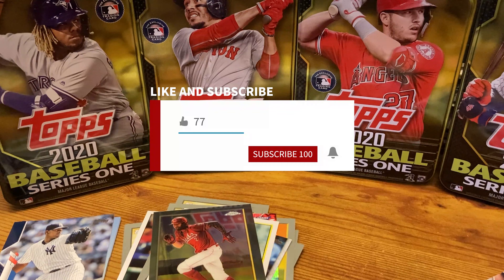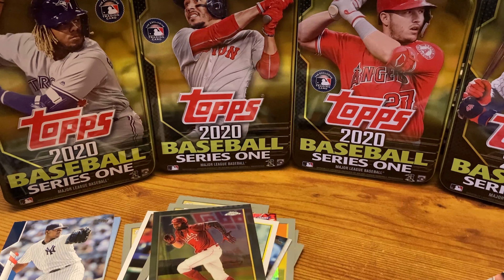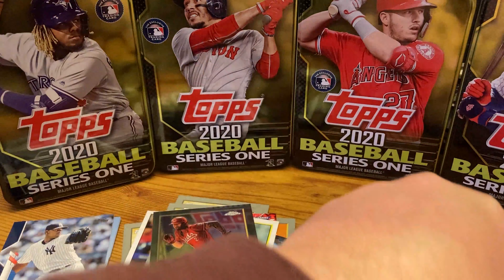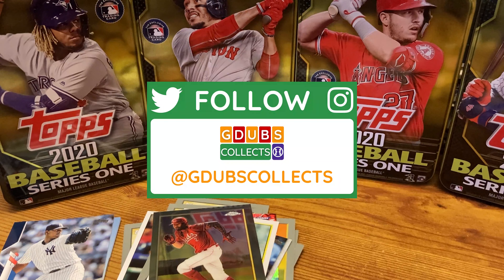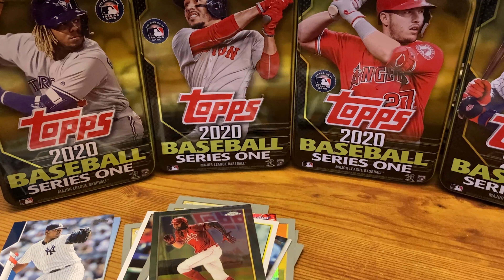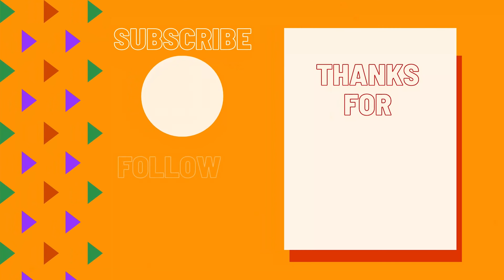Thank you guys so much for joining me today. This was a fun little Friday rip. Let me know what you guys want to see next on the fun Friday rip. I'll see if my LCS has it because Lord knows Target and Walmart in my area won't have it. Thank you guys so much. Take care, keep the hobby alive, keep on collecting — I'll see you next time. Bye!